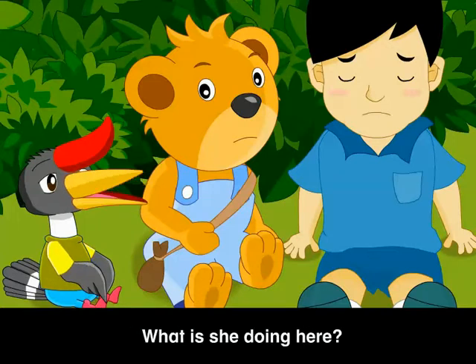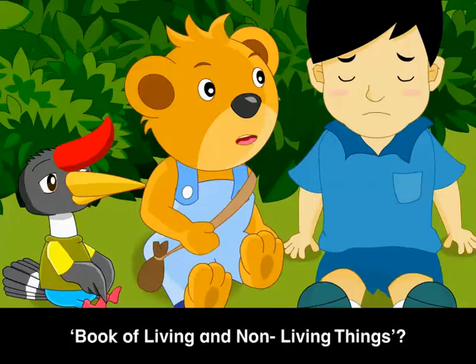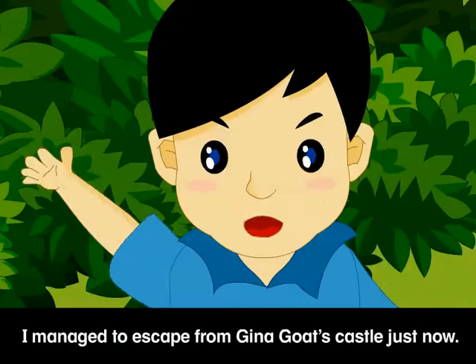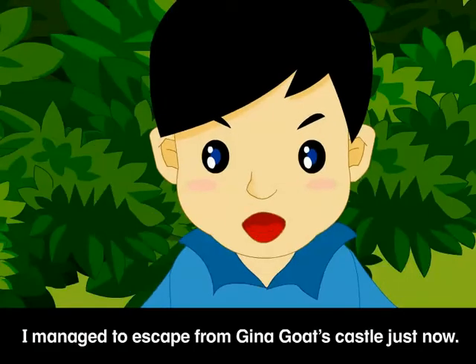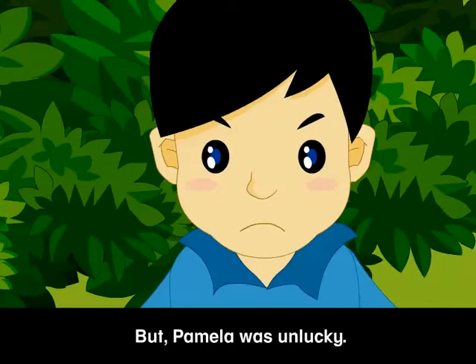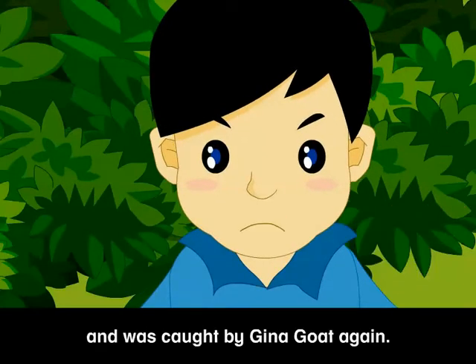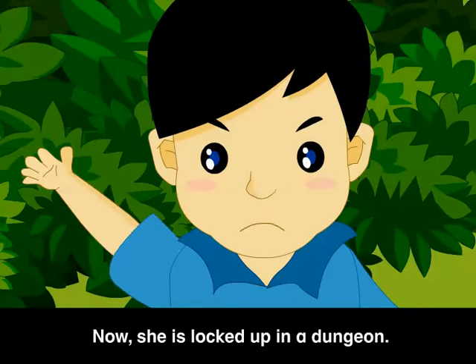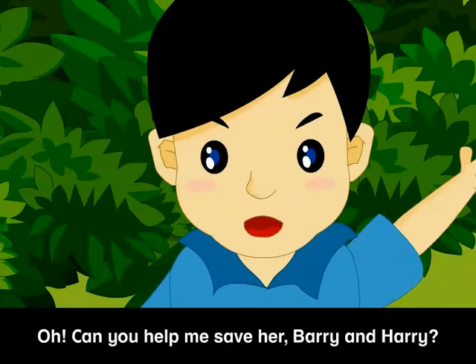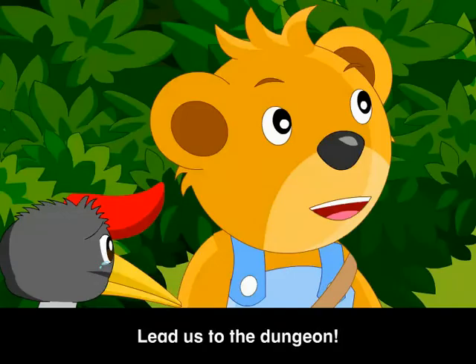What is she doing here? And aren't you Patrick from the Book of Living and Non-Living Things? What are you doing here? I managed to escape from Gina Goat's castle just now. But Pamela was unlucky. She fell down halfway and was caught by Gina Goat again. Now she's locked up in a dungeon. Oh, can you help me save her, Barry and Harry? Sure, Patrick! Lead us to the dungeon!